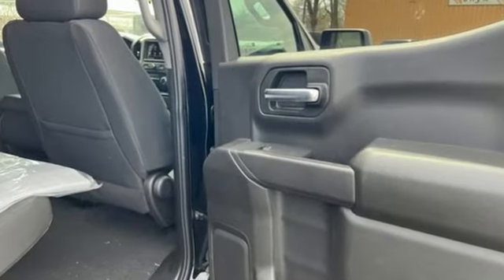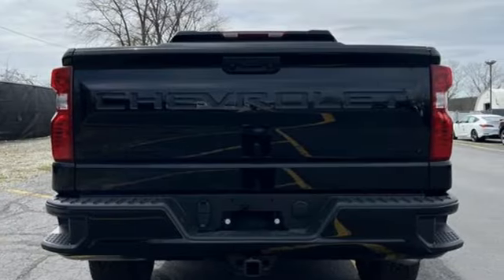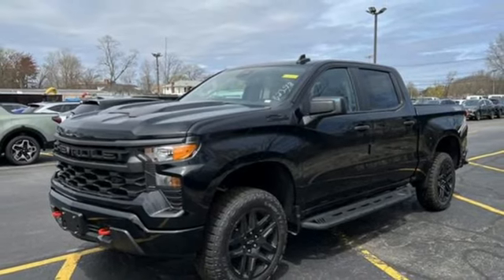Intercooled turbo inline four-cylinder engine, four-wheel drive, engine auto stop-start feature, trailer brake controller, streaming audio, Wi-Fi hotspot.